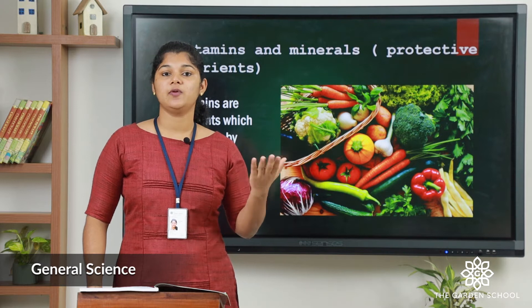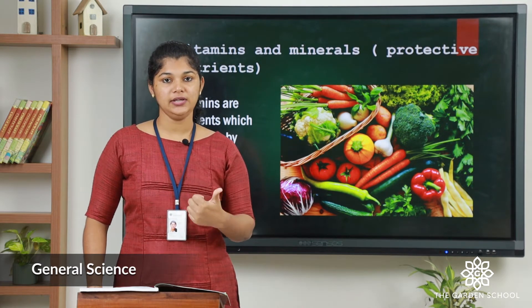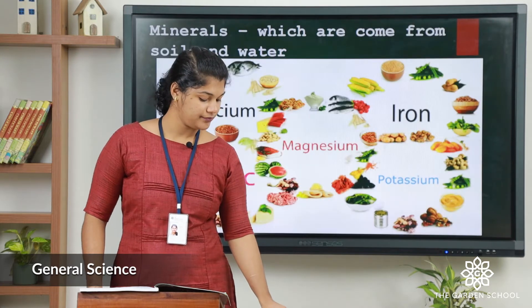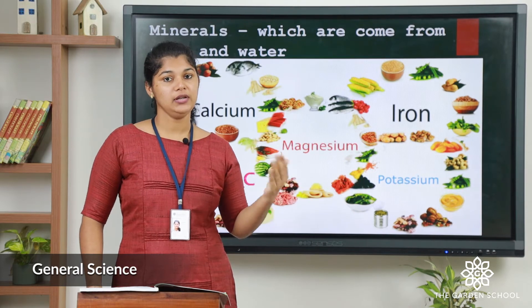There is a major difference between vitamins and minerals. Vitamins are made by plants and animals, while minerals come from the soil and water.